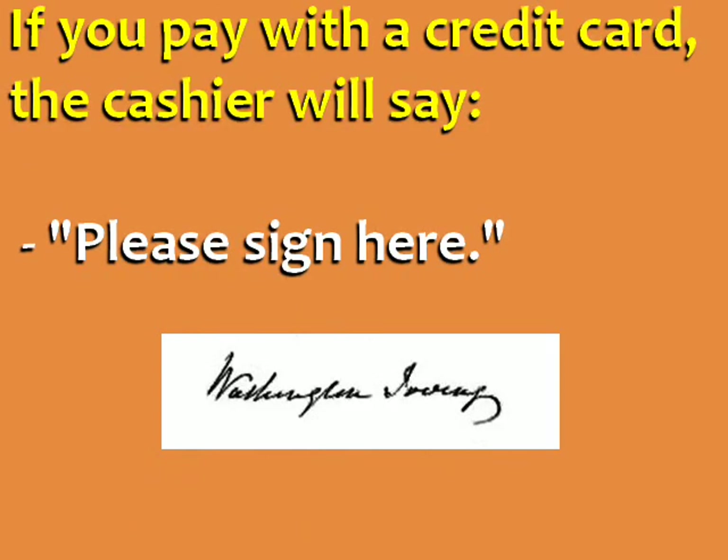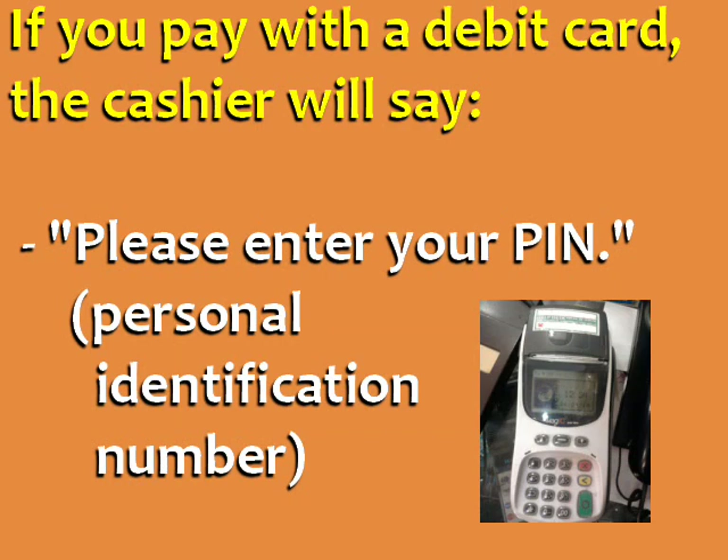If you pay with a credit card, the cashier will say: 'Please sign here.' If you pay with a debit card, the cashier will say: 'Please enter your PIN' — personal identification number.